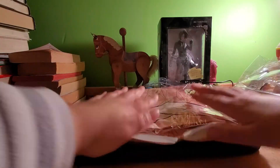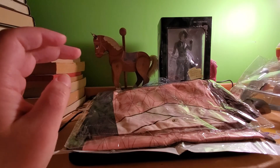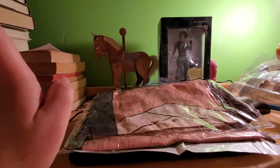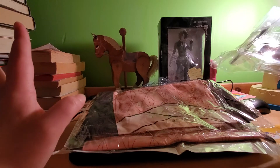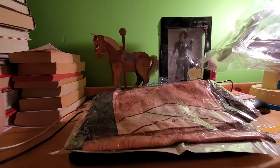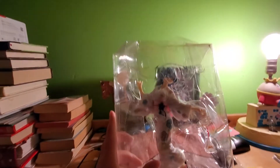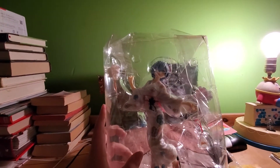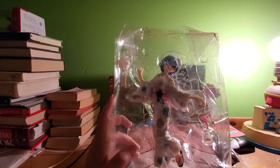Now this next item is already claimed — I got it as a graduation present for somebody, long overdue. Let me get you a closer look: it's Rem from Re:Zero in a kimono.